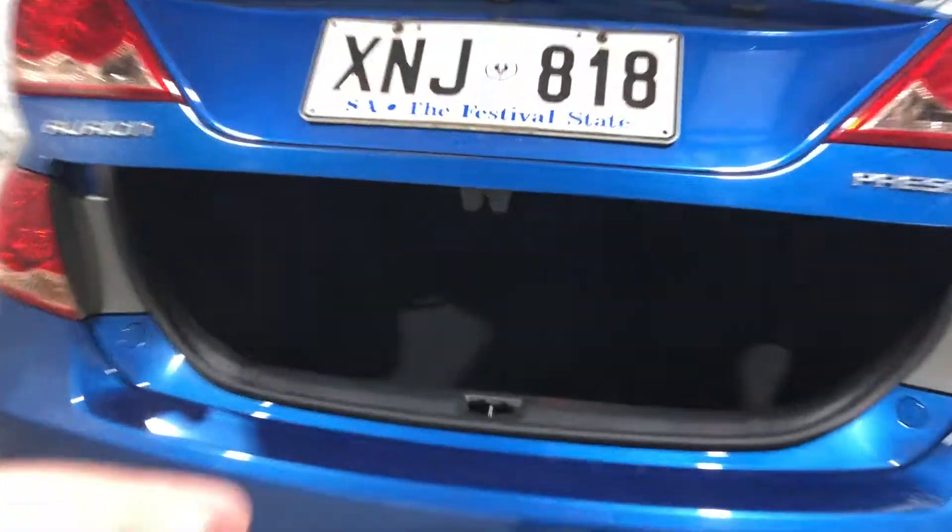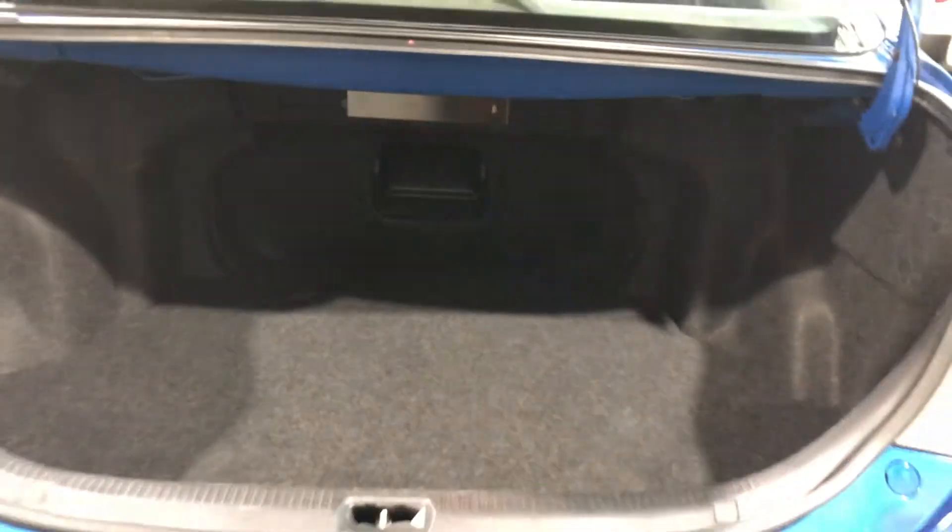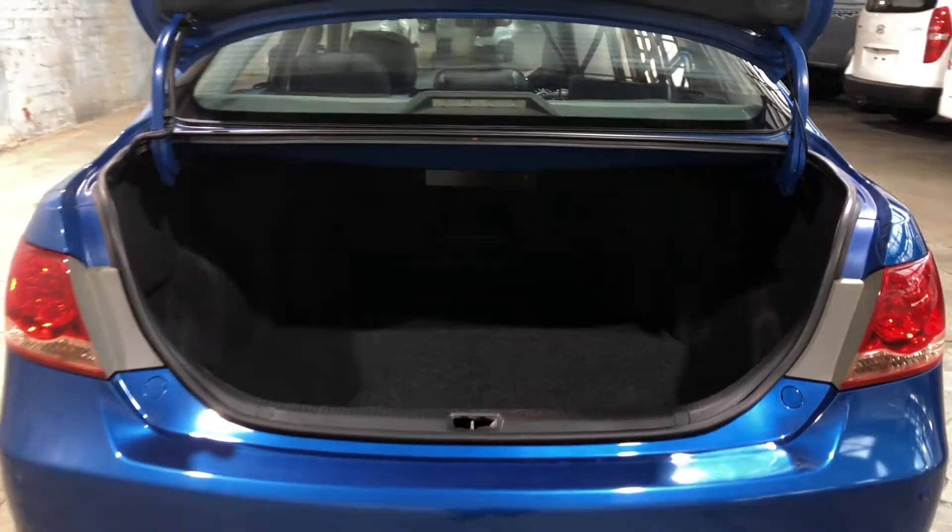As we jump inside the boot, being a family-sized sedan, you know you're going to get plenty of boot space at the back.